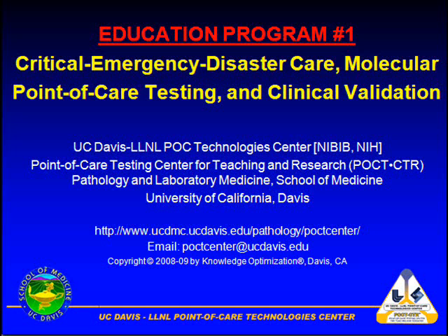Welcome to the UC Davis Lawrence Livermore National Laboratories Point of Care Technology Center educational program. This program consists of six lectures and is based on a theme of critical emergency disaster care, molecular point of care testing, and clinical validation.